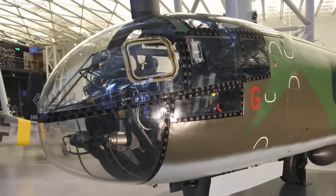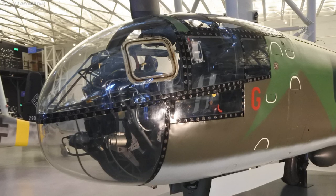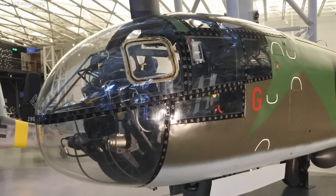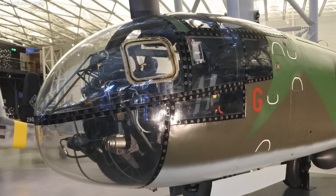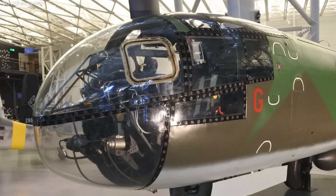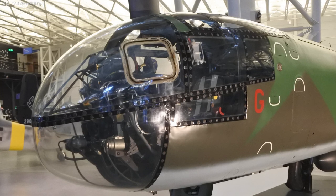AR-234s were also among the first aircraft to incorporate high-visibility bubble canopies in the front of their fuselages, as opposed to protruding from the top. This made them more aerodynamic than conventional designs, but unlike other bombers, they were crewed solely by a pilot whose jobs included flying the aircraft, navigating, aiming and dropping the bombs, and remotely operating the defensive cannon in the tail. Busy guy.